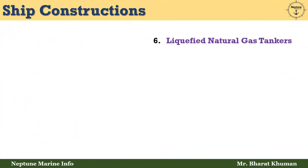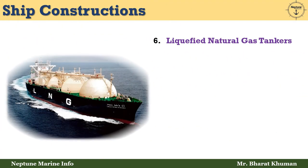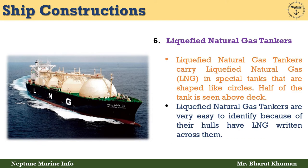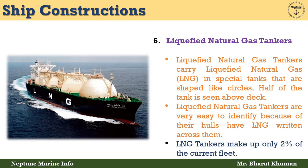The sixth type is liquefied natural gas tankers. LNG tankers carry liquefied natural gas in special tanks that are shaped like circles, with half of the tank visible above the deck. They are very easy to identify because their hulls have LNG written across them. LNG tankers make up only 2% of the current fleet.